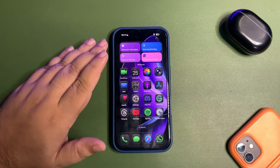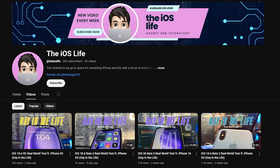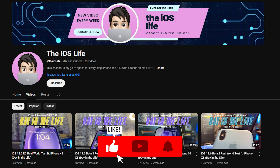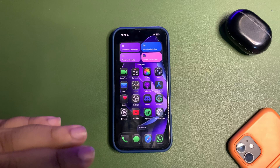Before starting this video I want to give a shoutout to my other channel, iOS Live, where I do real world test videos of different iOS versions. iOS 26 Public Beta 1 real world test will be coming very soon on that channel, so make sure to subscribe. Now coming back to this video.